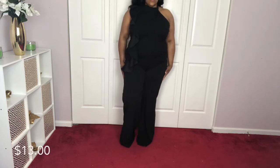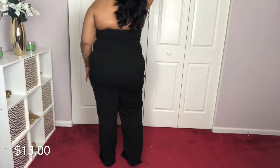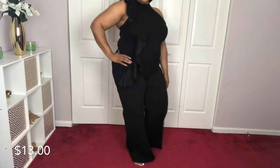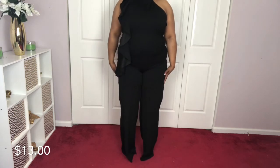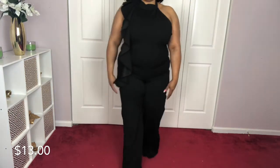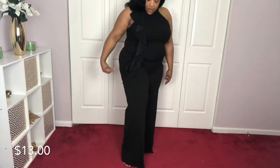Okay guys, coming up next — this is a one-piece jumpsuit featuring a ruffle design halter neckline with dual button closure and open back. Love it, love it, love it! Look at that! The leg is a little wide — wide leg — but look how sexy that looks! Some nice heels, a little shapewear, honey, can't tell me nothing!